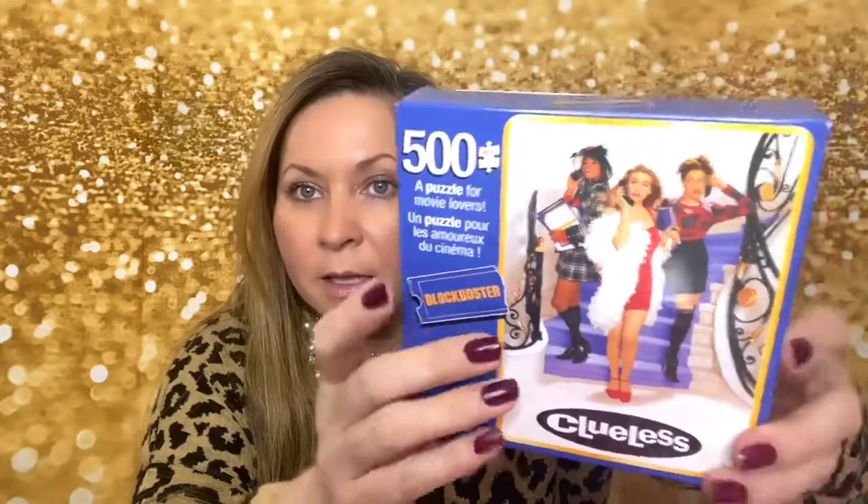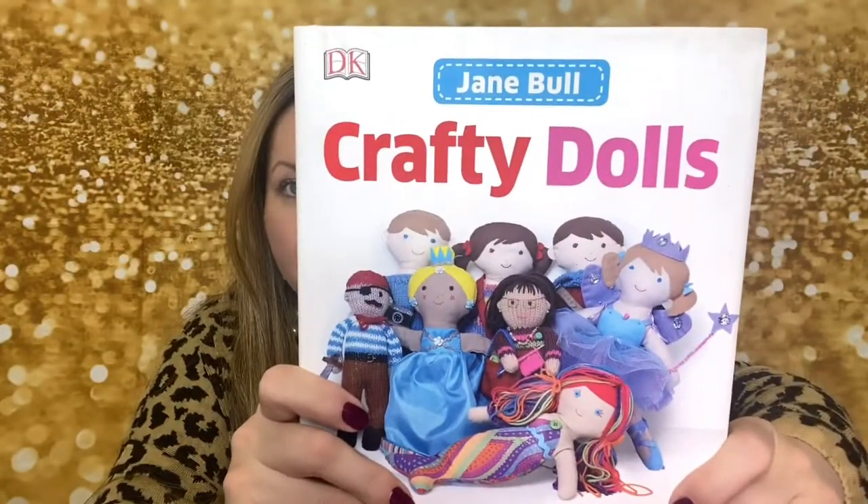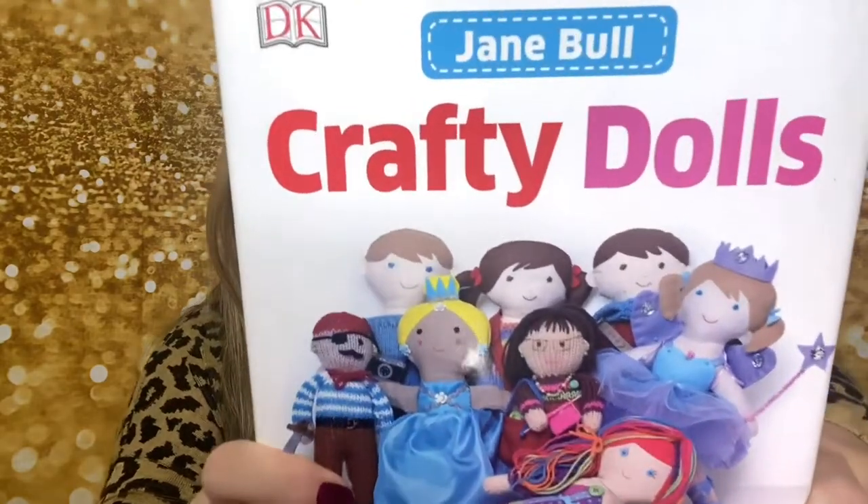I also found a 500-piece puzzle from the Clueless movie. They also had Flashdance — I only got this one and I sent the Flashdance one in friend mail. I also found this book which is super cute — it's called Crafty Dolls and it tells you how to make dolls.